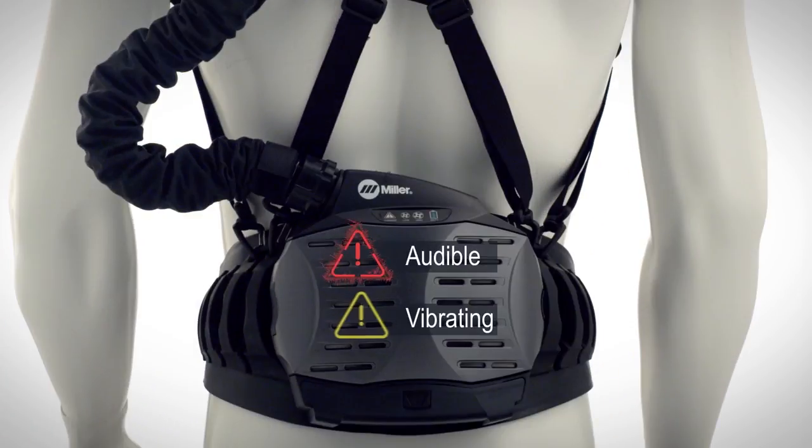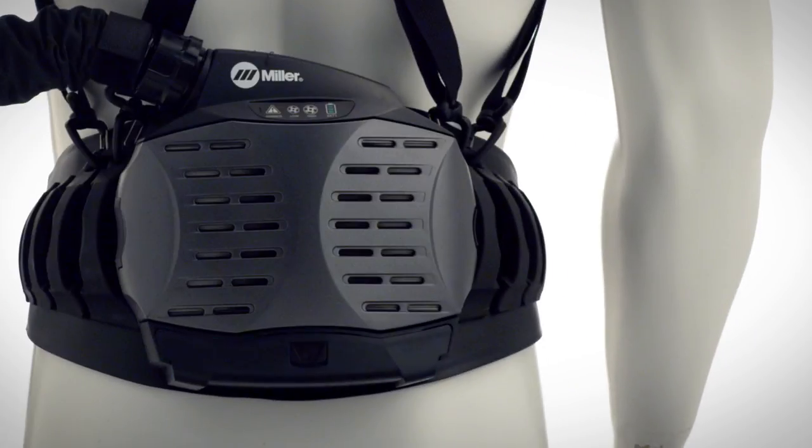Audible and vibrating alarms notify operators in noisy environments. The lithium-ion battery provides up to eight hours of life, immune to memory retention.